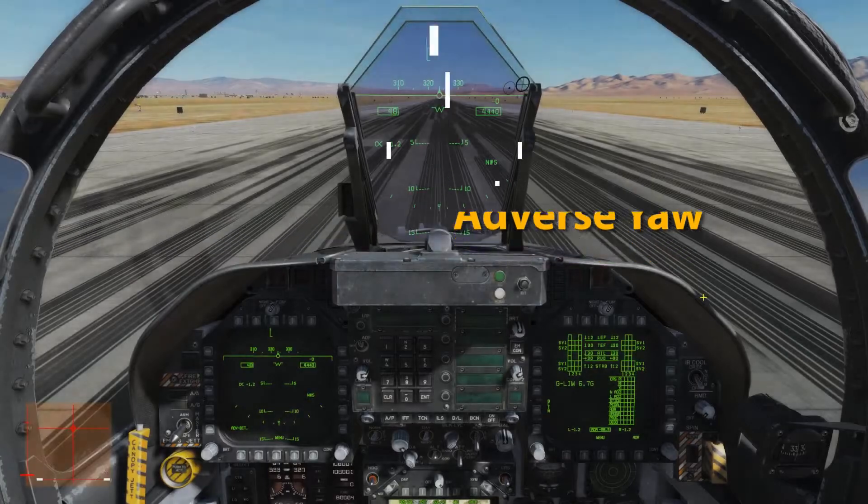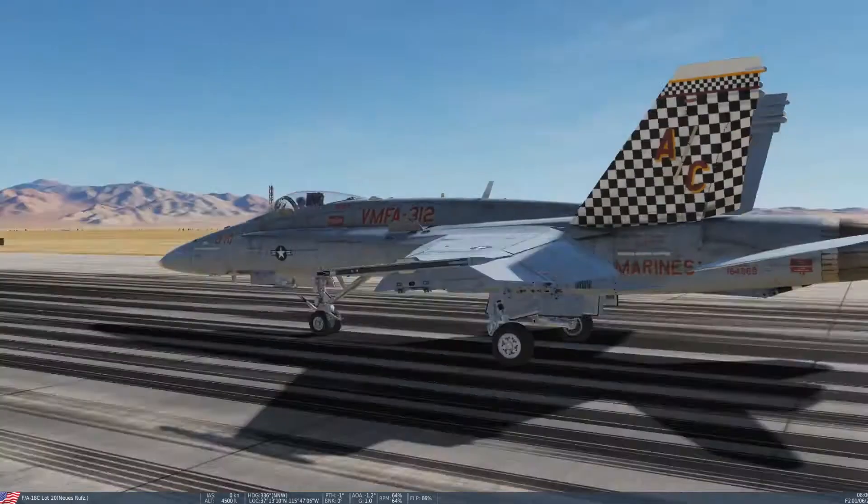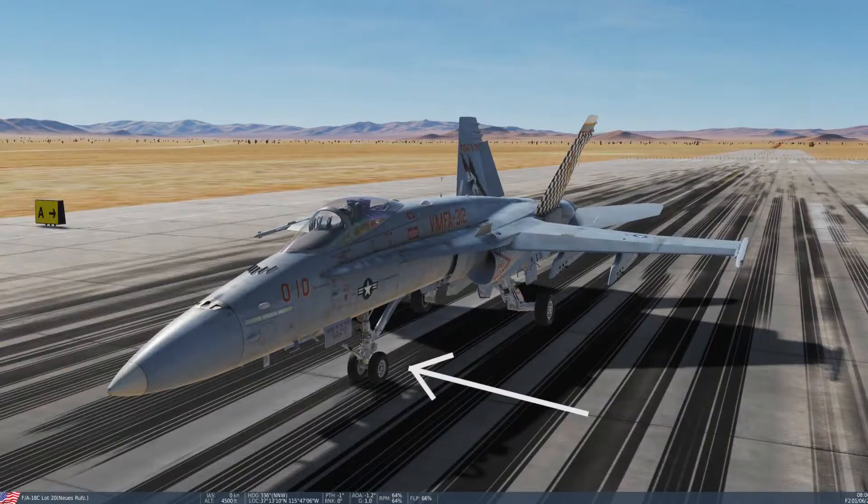Hey there, there's something I'd like to show you guys — what I think might be a bug. F18, nose wheel steering in normal setting, and when I deflect the rudder pedals, that's the deflection — that's normal.